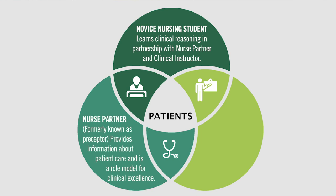The left side illustrates the nurse partner's role. In most traditional clinical models, the staff nurses are referred to as preceptors. In our revised model, the staff nurses are not responsible for clinical education, so the change in the title to 'nurse partner' helps clarify this distinction. The primary role is to provide patient care information to the novice learner and to be a role model of clinical excellence.